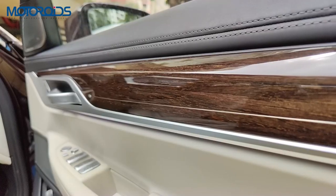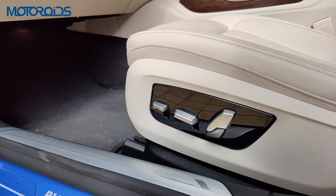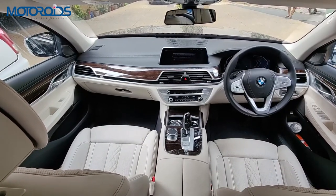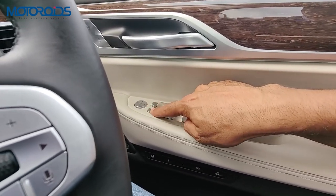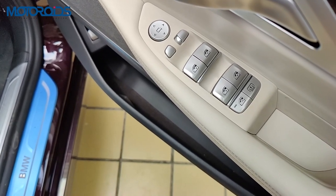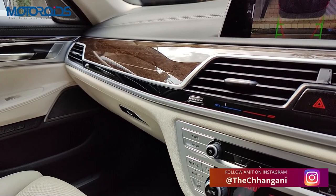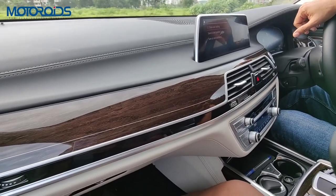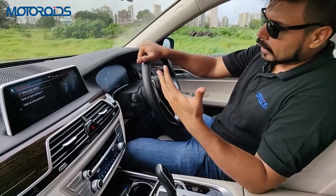As always, the front passenger gets step-brotherly treatment in a luxury limo — no massage function, no four-way lumbar, and no electrical side bolster adjustment. You can control the rear blinds and lock rear windows from up front. However, one missing feature is heated mirrors, which I'd expect on a car as expensive as the BMW 7 Series. I'm also not very fond of the lacquered wood finish, though it looks nice — I prefer an open-pore finish personally.